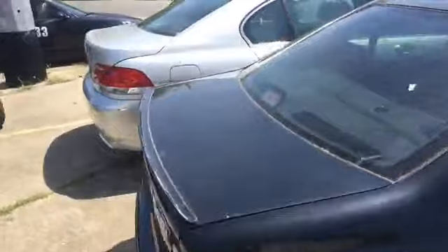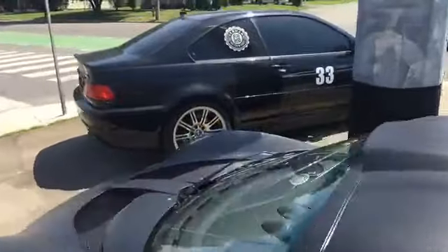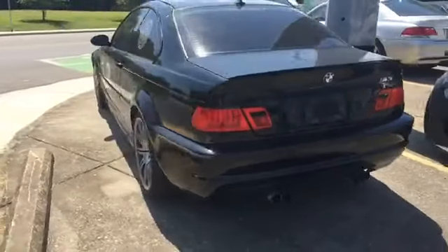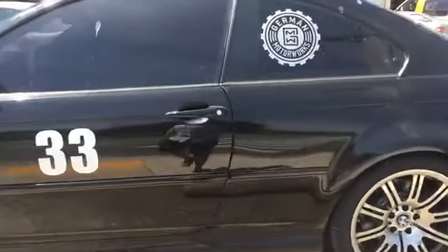It's got an auto-tragic on the inside, so not as interested in this car anymore. That's their company's race car — that would make sense with the numbers in the German Motor Works logo. I'll have to ask Brett about this — this e46 M3 that is apparently the company race car.